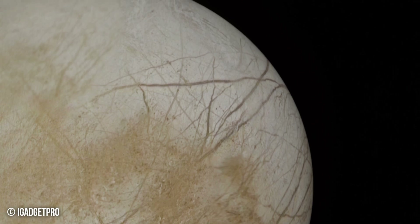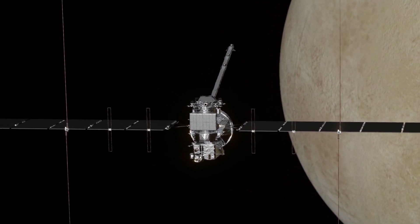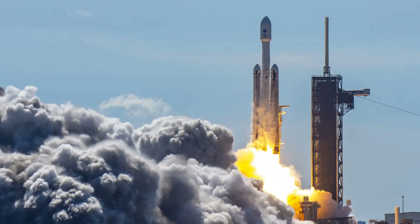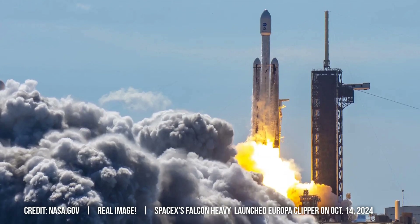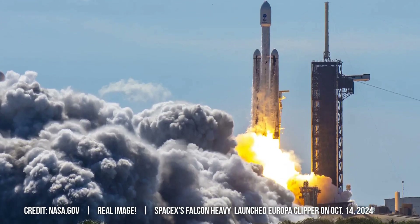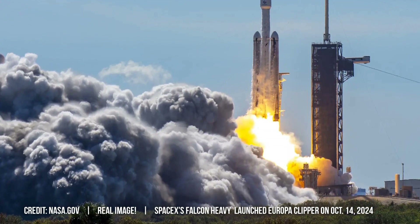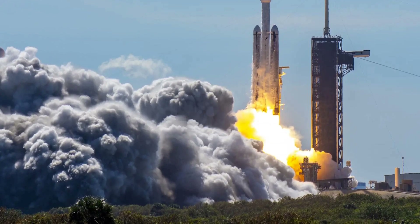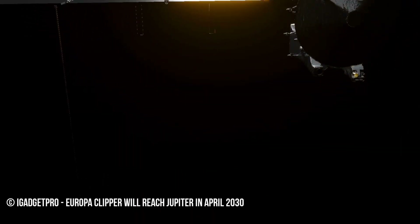Technologies developed for Clipper, such as its Autonomous Navigation System utilizing a star tracker and inertial measurement unit, have applications in fields like robotics and aerospace engineering. The exploration of Europa holds profound implications for our understanding of life's origins and humanity's place in the cosmos. Discovering evidence of past or present life on this distant moon would revolutionize our understanding of biology and offer valuable insights into the conditions necessary for life to arise, informing the search for life beyond our planet.